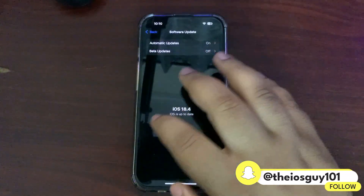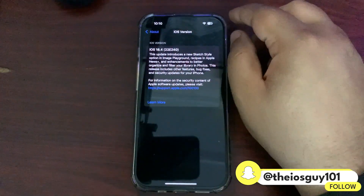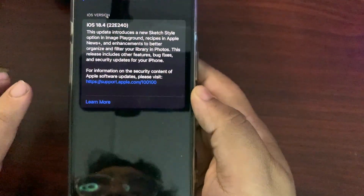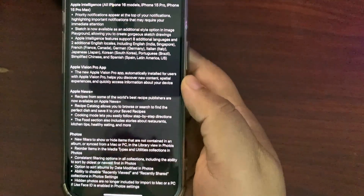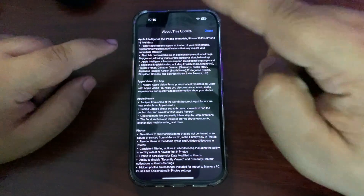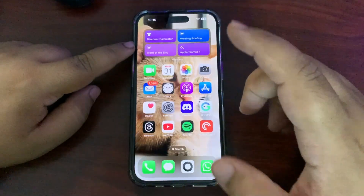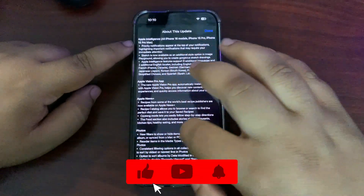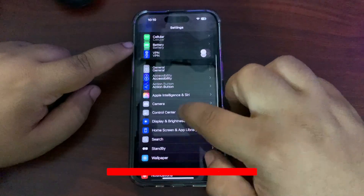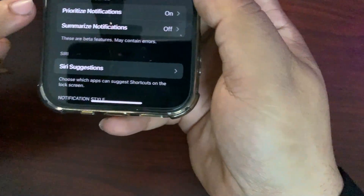The build number is 22E240. In this video, I'm going to talk about everything new in this update. First up, there are priority notifications. When I go to Settings and then Notifications, there are now prioritized notifications available.